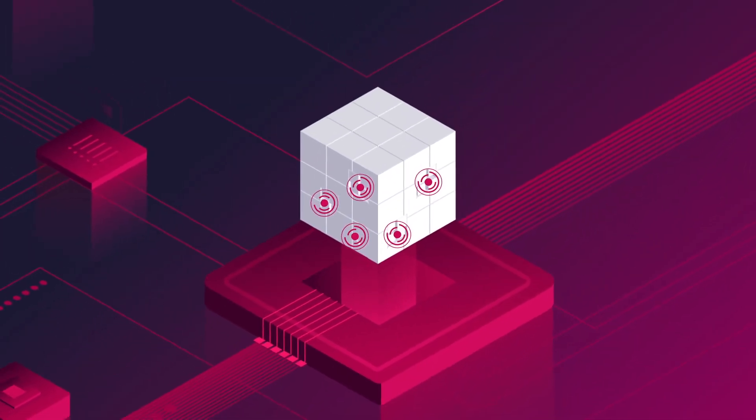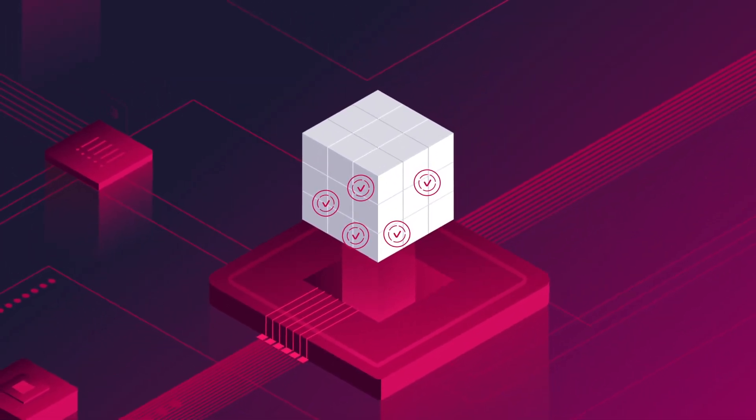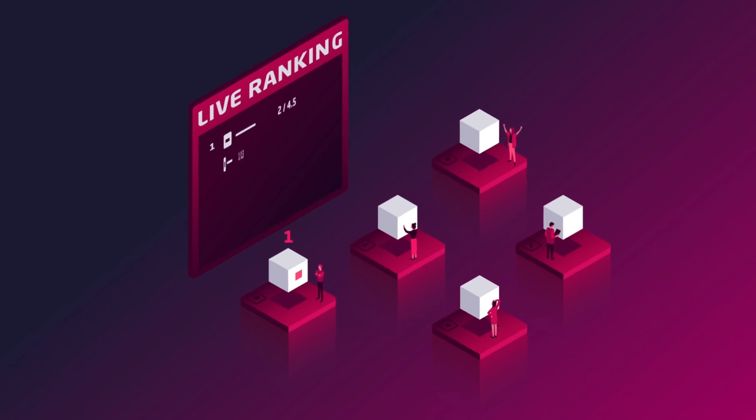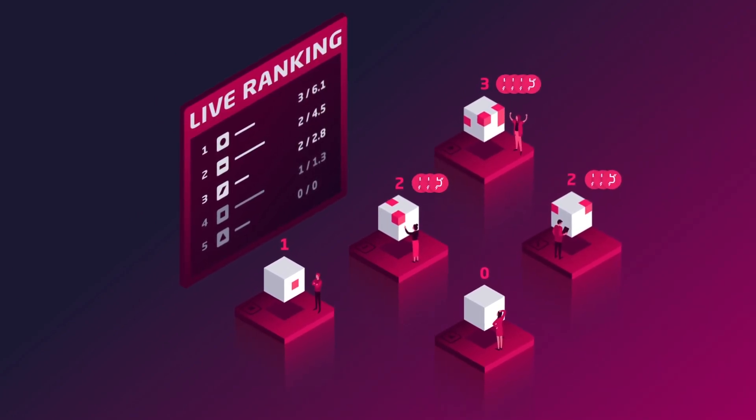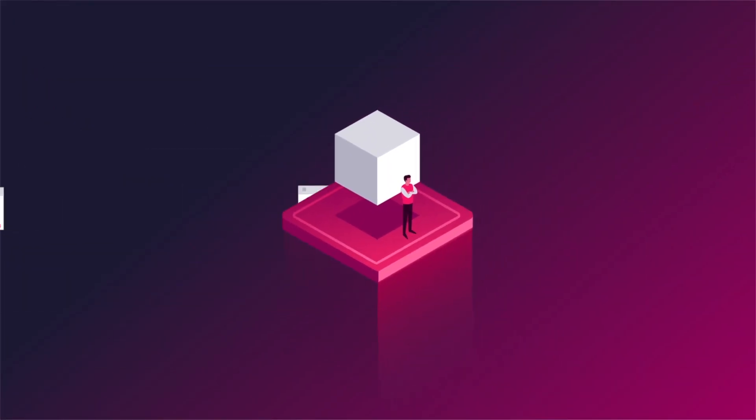When the contest ends, pen testers are ranked according to their cumulative discoveries. To safeguard their identities, they are then rewarded via the BGL token. Meanwhile, clients receive a comprehensive contest report.